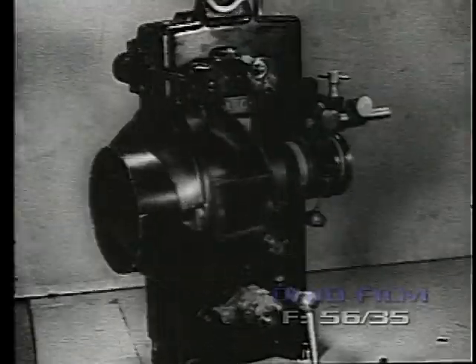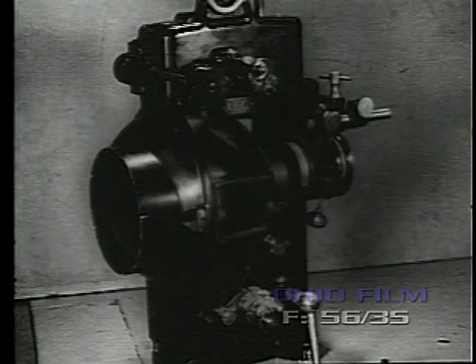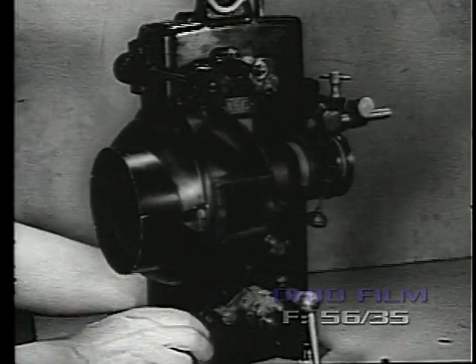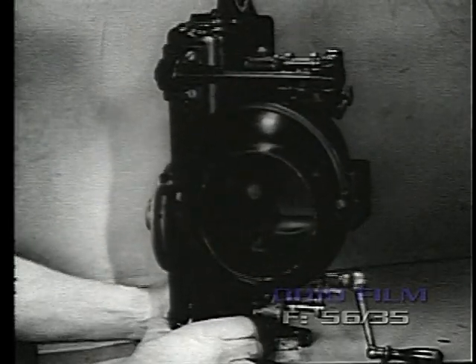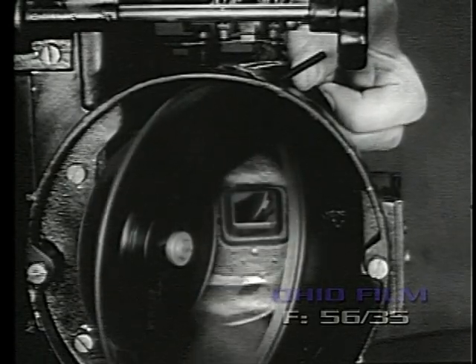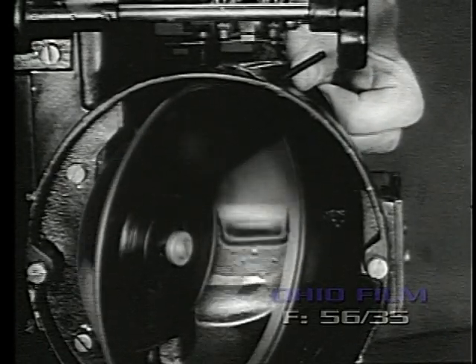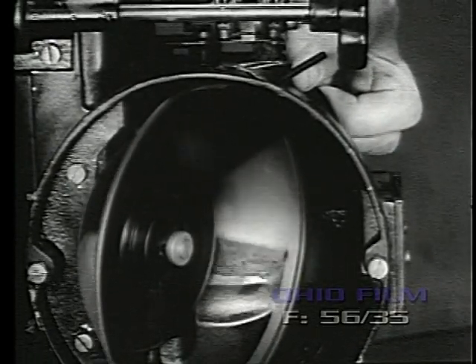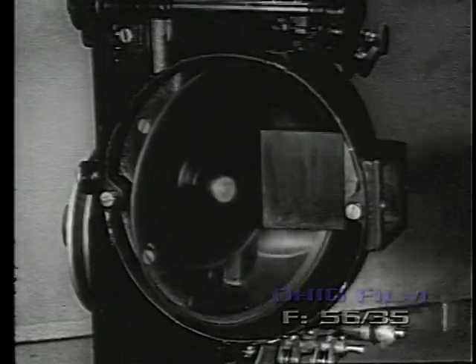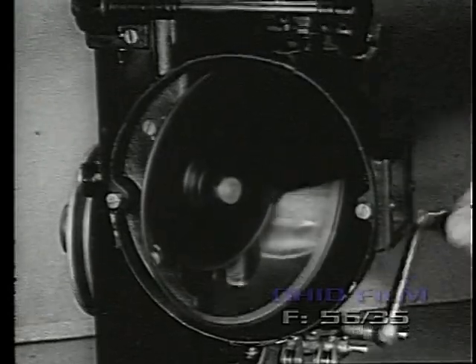Perhaps the greatest single improvement in projector design during the 1920s came from Germany. In 1925, the German AEG projector introduced the conical rear shutter. This shutter made possible the greatest light efficiency coupled with the utmost heat elimination, and was a forerunner of the shutters found in the most modern projectors of today.